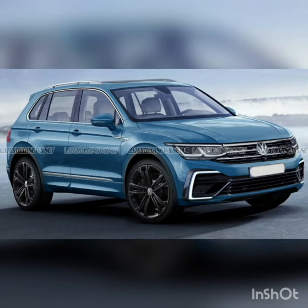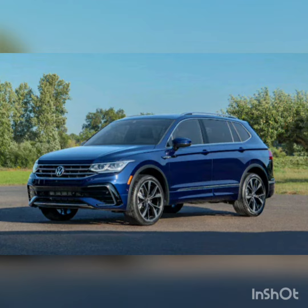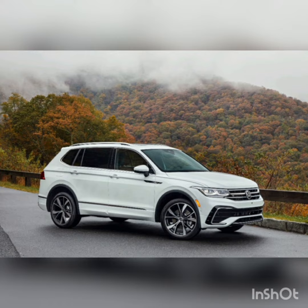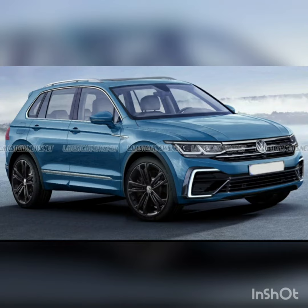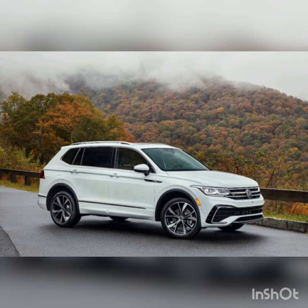The 2023 Volkswagen Tiguan has a premium and spacious interior, a large cargo hold, and a composed ride. It's also one of the few compact SUVs with three rows. The 2023 Tiguan is a good SUV — with a comfortable ride, responsive handling, and a long list of standard features, this VW has a lot going for it. It also comes with third-row seating, which is a rarity in the compact SUV class.